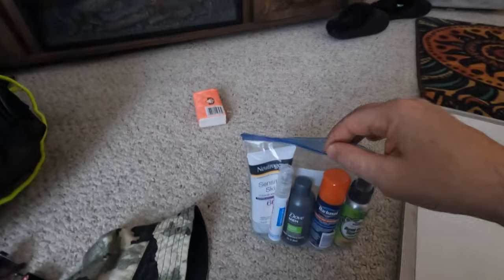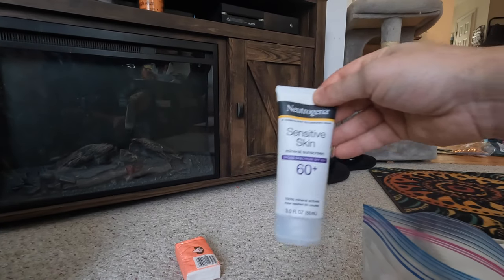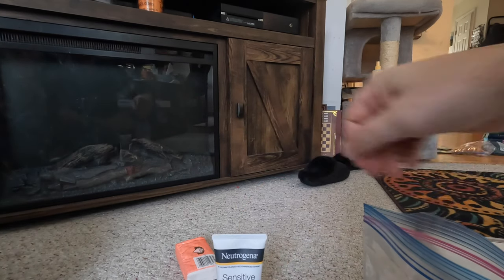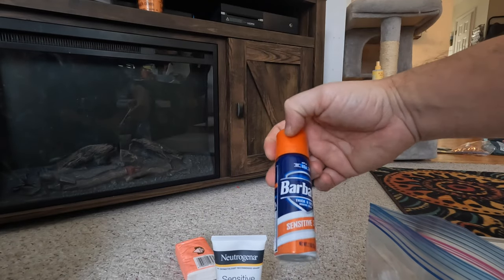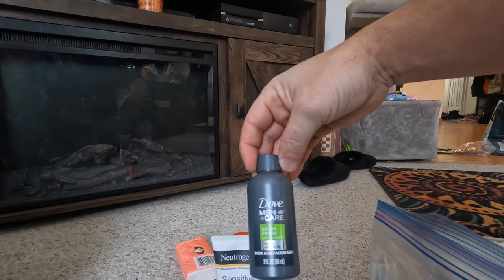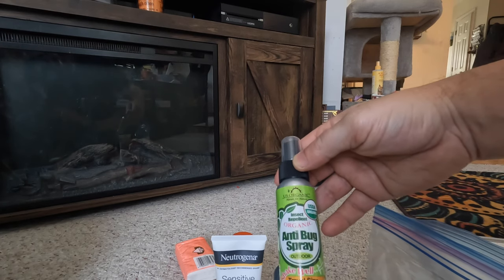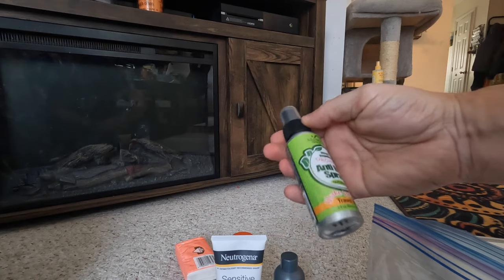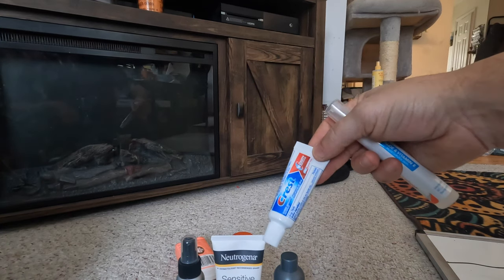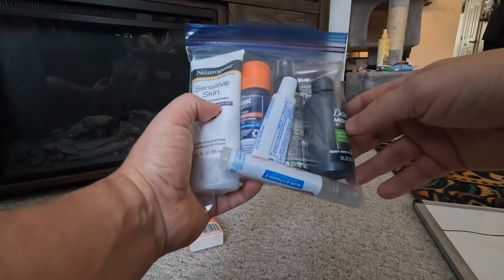Here are some of the liquids I'll be bringing. I'm bringing Neutrogena sensitive skin 60-plus SPF protection, a can of Barbasol two fluid ounces to shave, Men's Dove Extra Fresh body and face wash, some insect repellent — non-DEET organic certified — and a small tube of Crest toothpaste. As you can see, they fit into the one quart-size bag pretty nicely. That's it all sealed up.